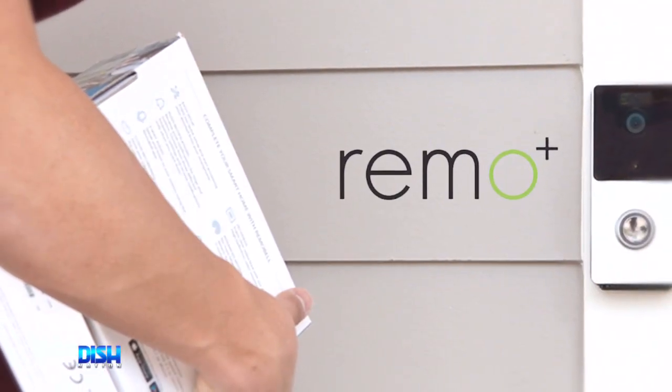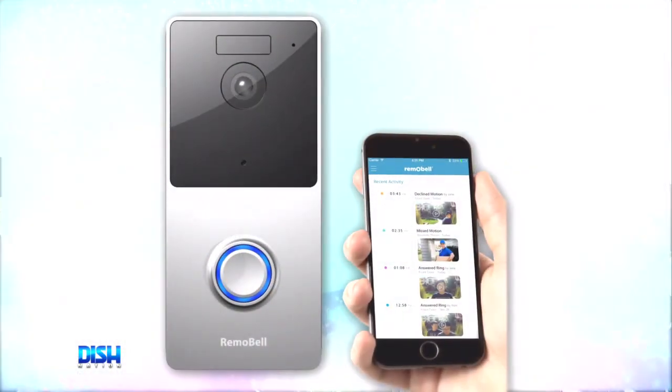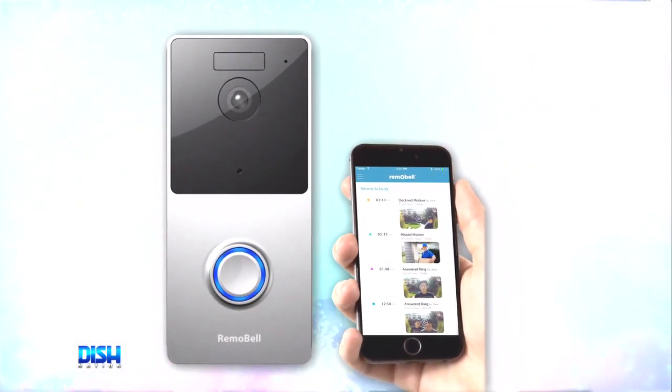This handy wireless battery-powered doorbell sends push notifications straight to your phone via Wi-Fi to alert you of visitors at your door. It features an HD video feed and two-way audio communication that allows you to talk to your visitors no matter where you are.